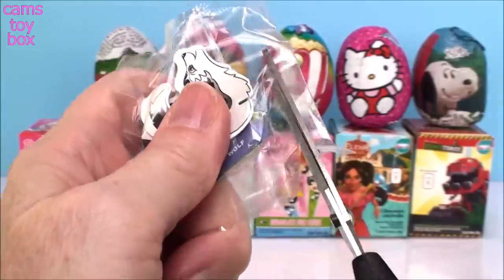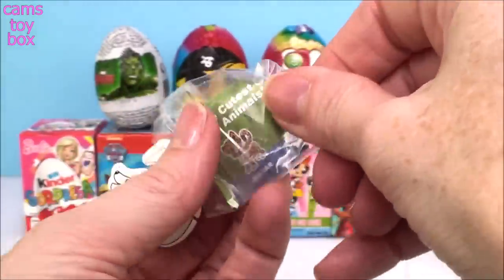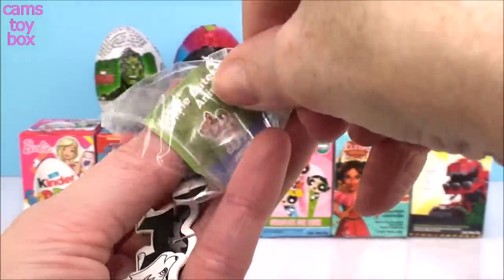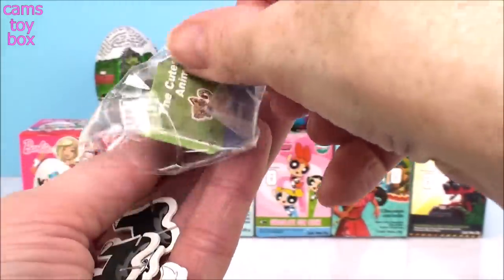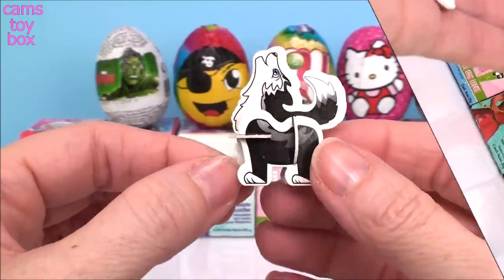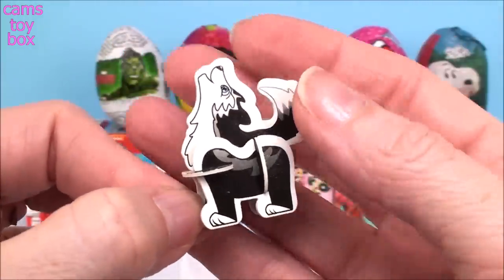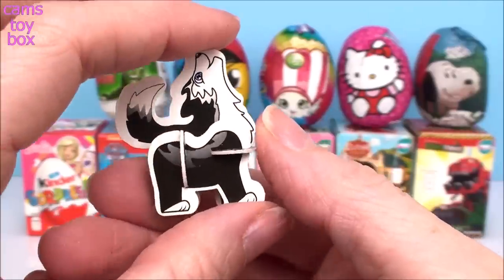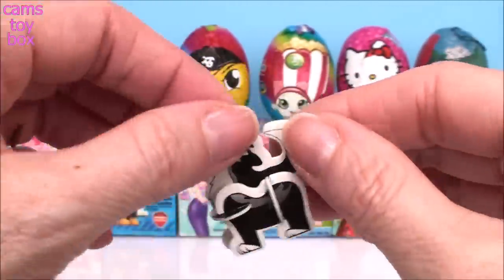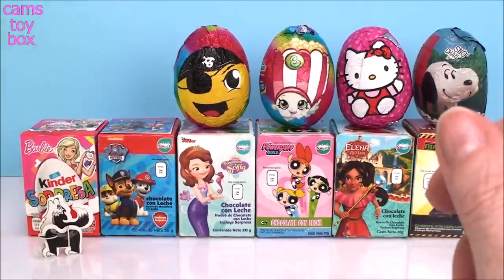I've never seen this one before. Now these are really cool because they actually stand up. If you guys have been watching, you've seen me open some of these in Hello Kitty and Shopkins ones. So let me put it together and I'll show you what I mean. Check out our little howling wolf — super, super cute. This is what I mean by a vertical puzzle. They actually stand up instead of laying flat on the table. They're really easy to put together too, and they do include instructions in case you have a little trouble.